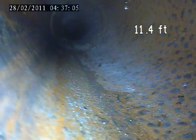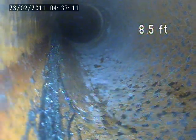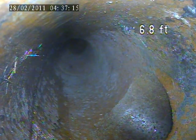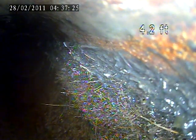More roots at 12 feet. More roots at 4.2 feet.